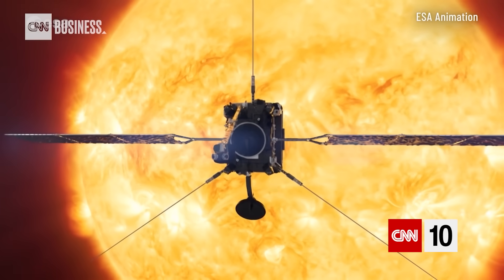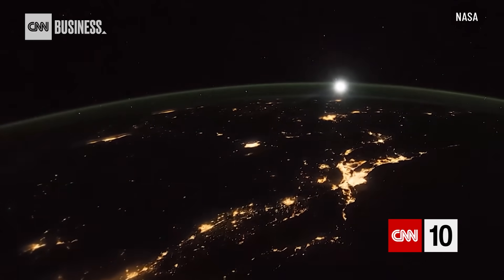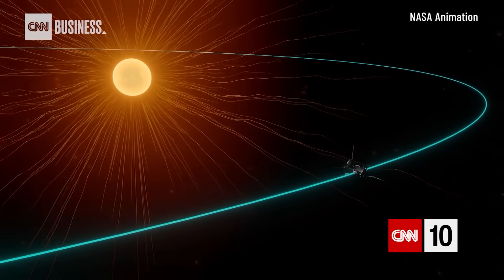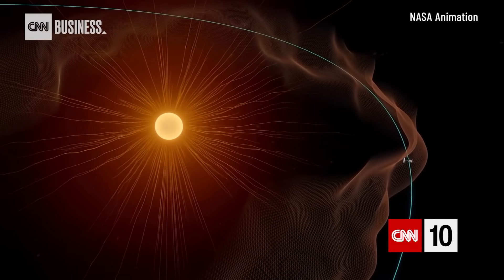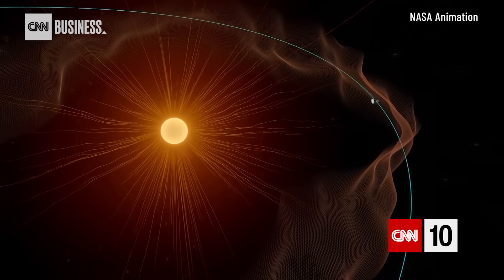Solar Orbiter plans on getting as close as 26 million miles from the sun — under a third of Earth's average distance. Parker will get seven times closer than the record holder for a solar pass, flying into the sun's corona within 3.8 million miles of its surface. If the sun can make you too hot here on Earth, imagine being that close to it.